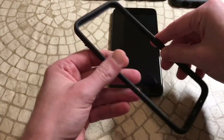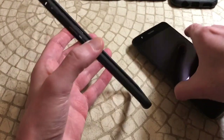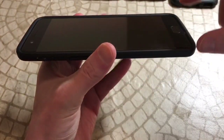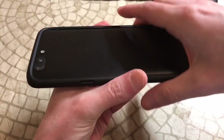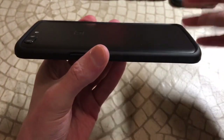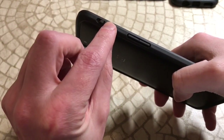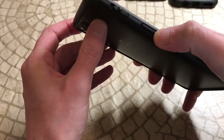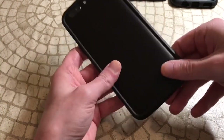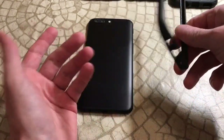Number 10 is the Rhinoshield bumper case. It works pretty well if you have a skin or if you're looking for a minimalist case that's just going to protect. It gives you good lip protection and some decent coverage on the back. The alert slider works out well, but buttons are a little tough to click. The pricing is pretty expensive for what you're getting, which is why it's at number 10.